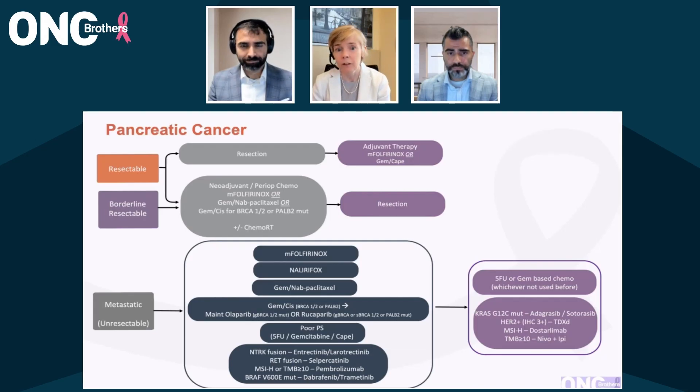For individuals who've received modified FOLFIRINOX or Nalirifox, typically gemcitabine-based second-line. I usually will try a combination and certainly favor gemcitabine and nab-paclitaxel. But other combinations may be reasonable in individuals where neuropathies are concerned, or comorbidities or preferences in terms of alopecia, et cetera. And so there's a limited but some variation on the theme there in the second-line setting.